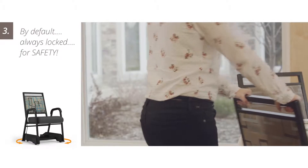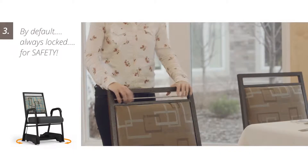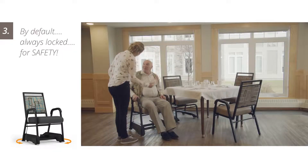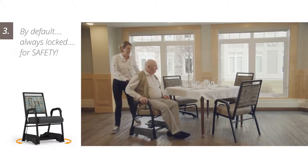The T2 chair caddy provides a full range of motion. By default, casters are always locked. Caregivers are at ease, knowing an unattended chair is always secure.